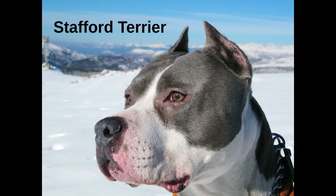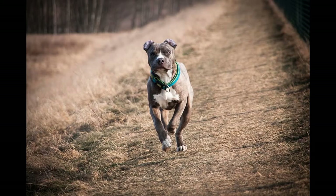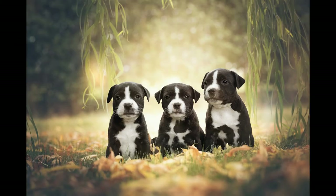The Stafford Terrier is a species created to fight bears and bulls. Their aggressive and protective nature makes them perfect guardians, but they have to be trained from an early age. Although they seem dangerous, they are completely safe for family members and children.